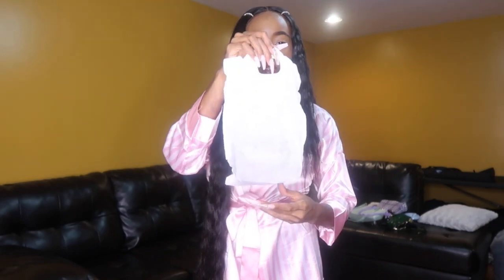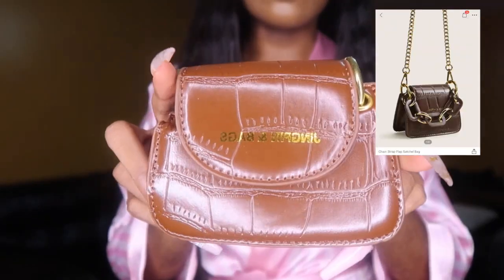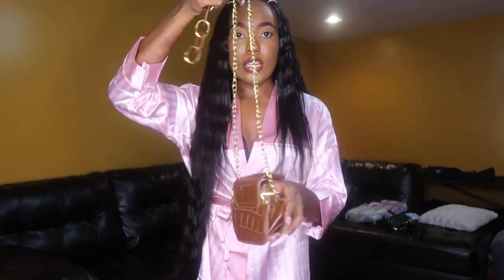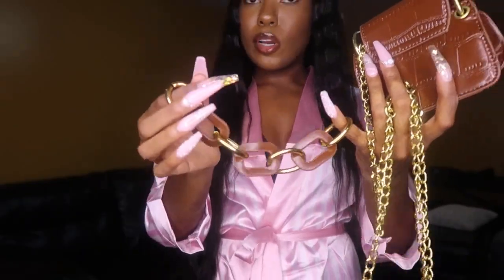I have one more purse to show y'all. This is the smallest bag I got — very mini. It's another crocodile print mini bag in brown. Big enough to put your money, your card, some lip gloss in. It also snaps right here, and it comes with another long chain strap that you can attach on the side and wear it lower. It's got gold details, gold word, gold snap, gold strap, and gold and brown links. That is it for bags.